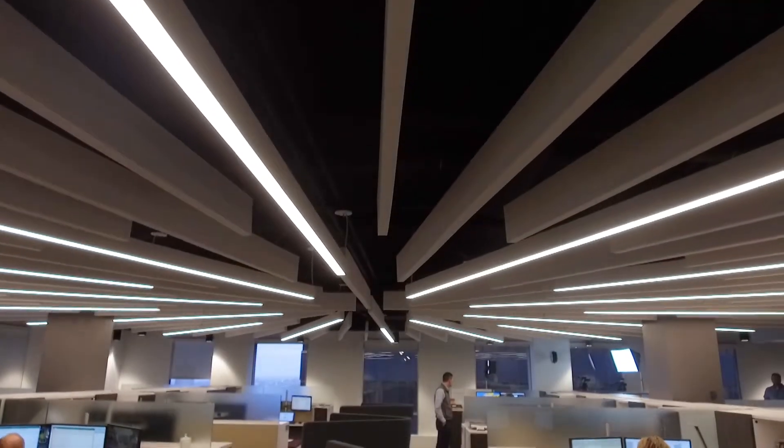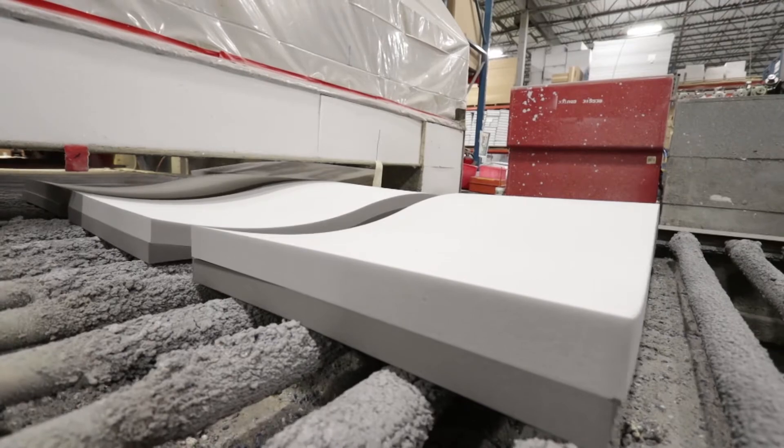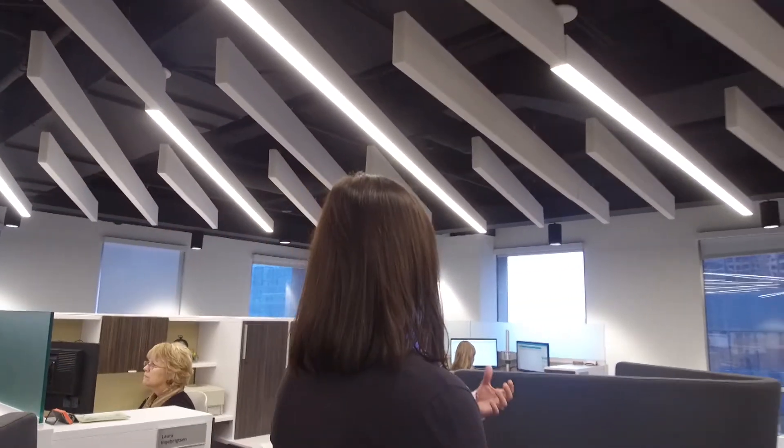Basotec provides acoustical solutions without compromising design, and it can be converted into any shape to transform any space. Dave Little is part of the architectural team involved with the Sawmill project.